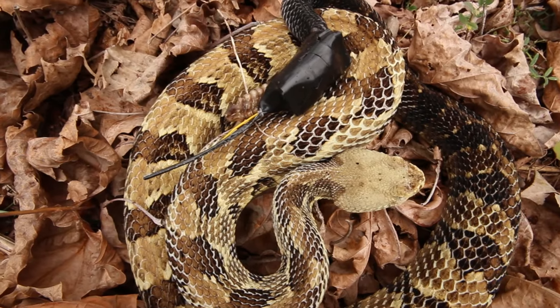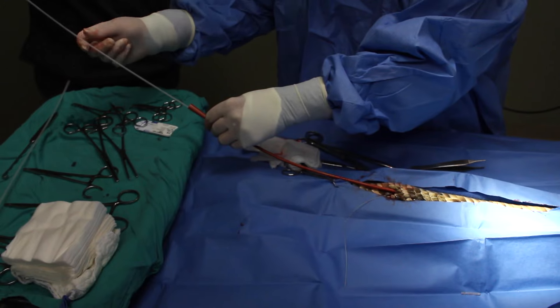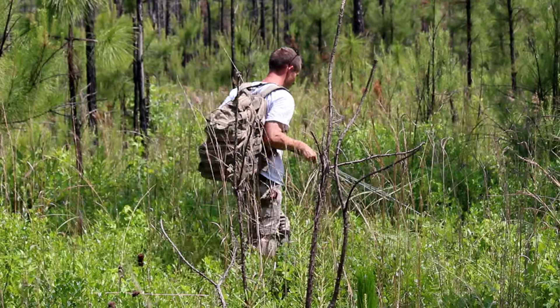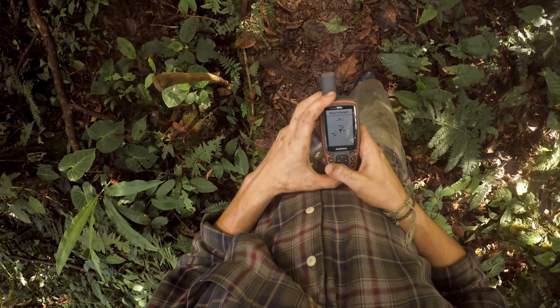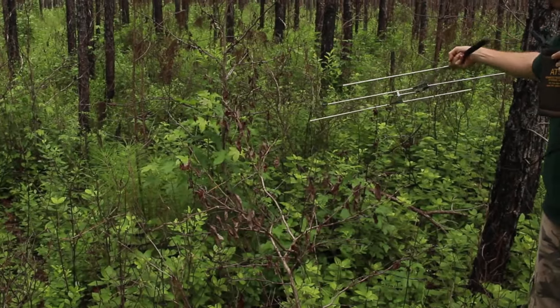Now you may be thinking this sounds familiar. Radiotelemetry is a tracking method that biologists and ecologists have been using to study snakes since the early 1970s. In fact, it revolutionized our understanding of wild snakes. But one methodology can only take you so far, and in the past 40 years technology has been rapidly advancing, while biology has continued using the same tool.